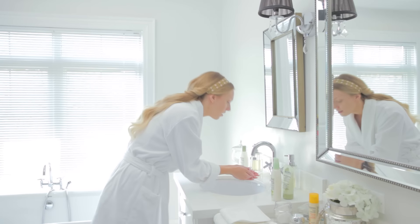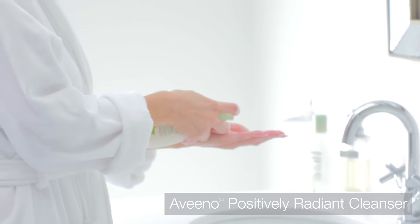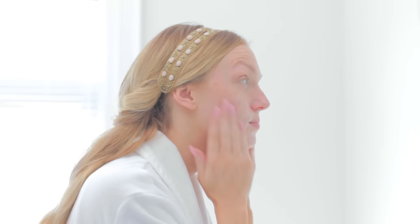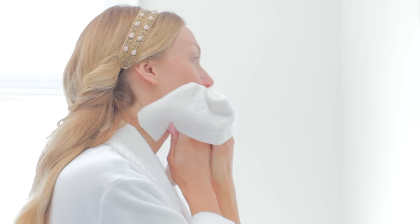The secret to flawless makeup application starts with skincare, and the first step is to cleanse. I like the Aveeno Positively Radiant Cleanser because it washes away dirt and oil without irritating my skin. I also experience a lot of redness around my nose, and the active natural ingredient in this cleanser really helps to reduce the appearance of redness, and it doesn't have any added fragrances that may aggravate my skin.